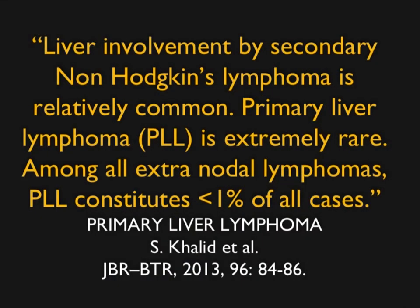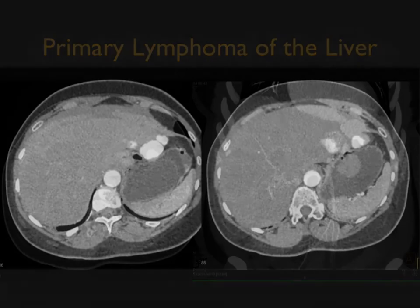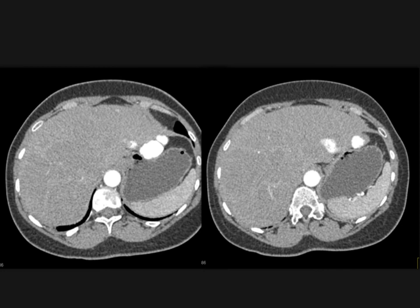Liver involvement by secondary non-Hodgkin's lymphoma is relatively common, while primary lymphoma is rare. Let me show you some cases. Looking at this patient, you see arterial phase imaging and a CTA from the same dataset. Maybe there are some parenchymal changes in the liver — the liver is not enhancing as densely as the spleen — but it's hard to make much out of that scan.